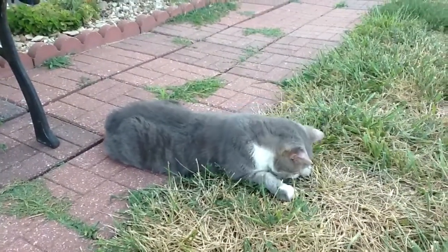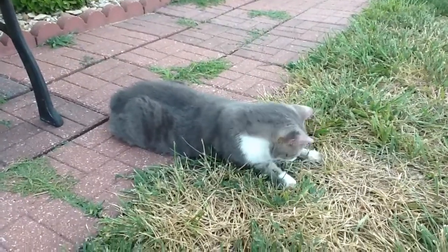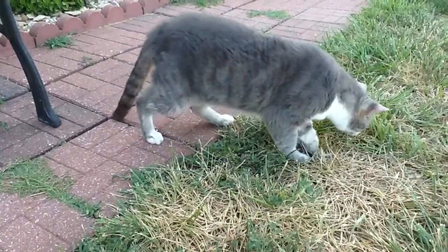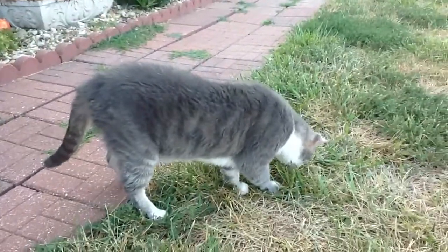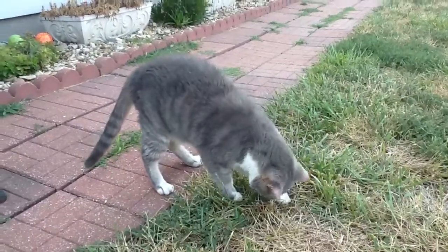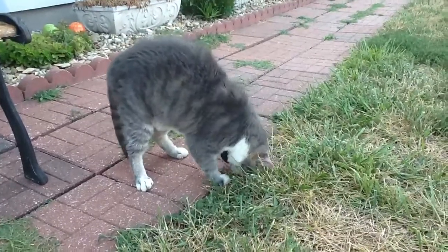We do have a fenced-in yard, so they stay within that. They've never tried to even get out of the yard. They do not have front claws, so they would not do well outside for long periods of time.